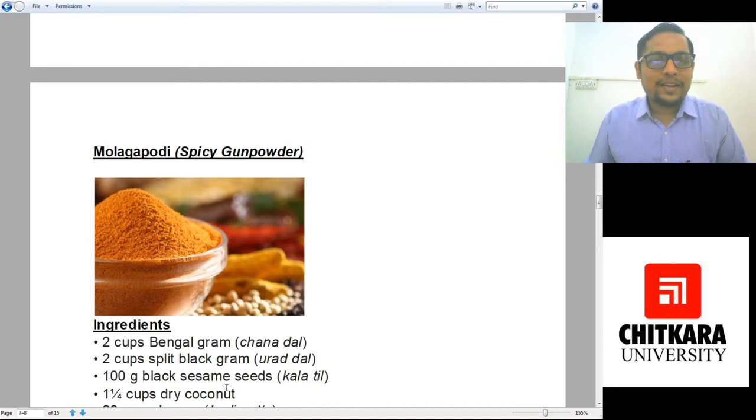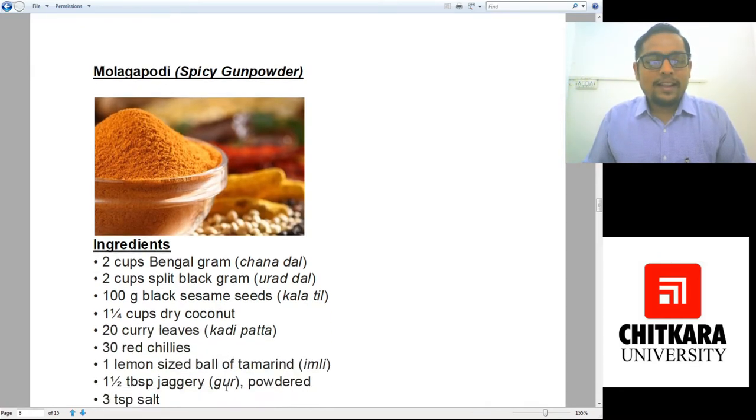Let's go for the ingredients of Mulaga Podi. We need two cups of Bengal gram, also known as chana dal; two cups of split black gram, which is urad dal; 100 grams of black sesame seeds; one and one-fourth cup of dry coconut; 20 pieces of curry leaf; and 30 red chillies. This is a really hot spice — you can see how many red chillies are being used.